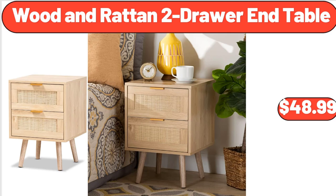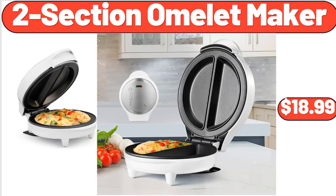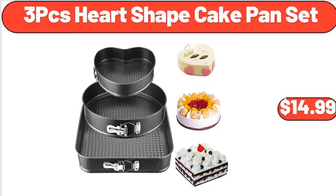Wooden Rotan 2 Drawer End Table, $48.99. Cheese Spaetzle, 20 Ounces, $4.99. 2 Section Omelette Maker, $18.99. Simply Nature Gluten-Free Granola, $3.55. 3 PCS Heart-Shaped Cake Pan Set, $14.99.